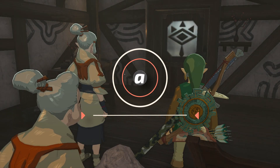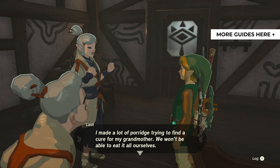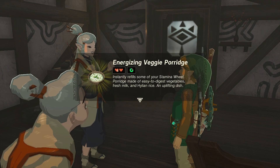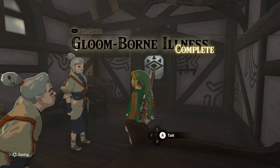Hey everyone, this is AngelFrabix Gaming with a brand new video for The Legend of Zelda: Tears of the Kingdom. For more guides and walkthroughs of the game, please check the playlist in the top right corner of your screen. In this video, I'll give you a quick walkthrough so you can complete the Gloomborn Illness sidequest in The Legend of Zelda: Tears of the Kingdom.